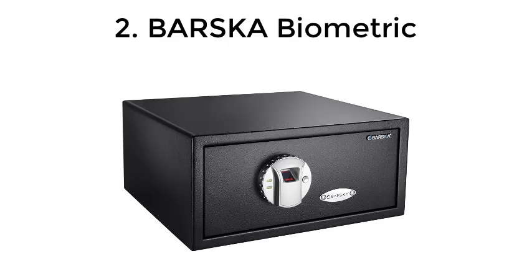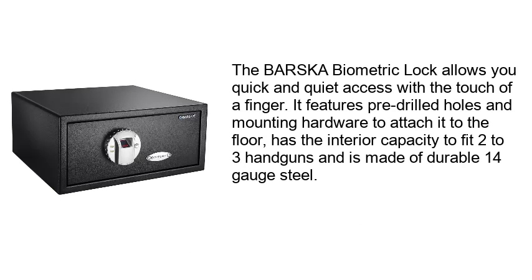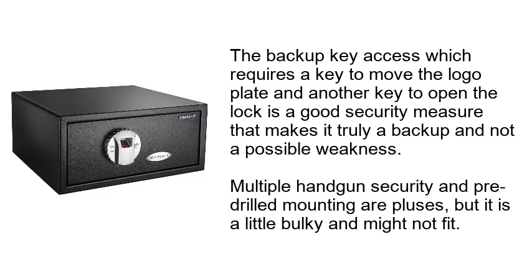2. Barska Biometric. The Barska Biometric lock allows you quick and quiet access with the touch of a finger. It features pre-drilled holes and mounting hardware to attach it to the floor, has the interior capacity to fit two to three handguns, and is made of durable 14-gauge steel. The backup key access, which requires a key to move the logo plate and another key to open the lock, is a good security measure that makes it truly a backup and not a possible weakness.